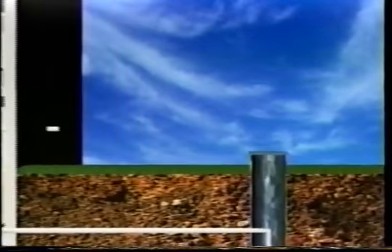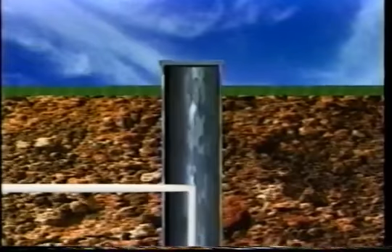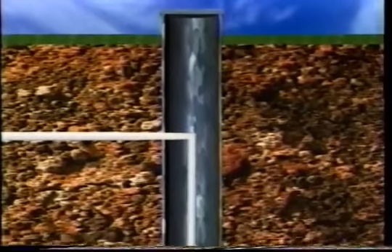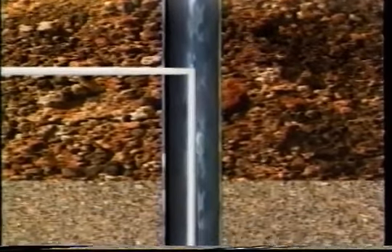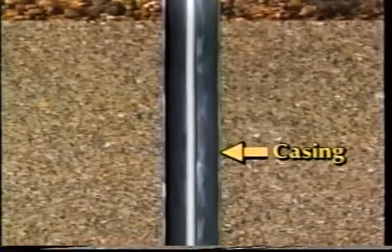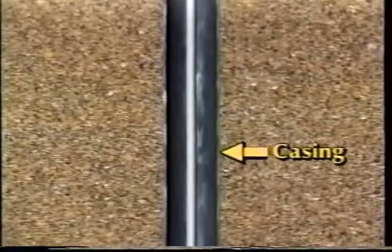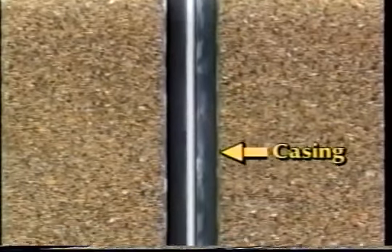First is the well itself — a shaft or deep hole in the ground extending down into the water-bearing formations. The average well is about 200 feet deep and most are drilled by specialized drilling equipment. Casing must always be placed in the top part of the drilled hole to prevent the risk of surface water getting into the well. In some types of rock formations, casing may extend much deeper to prevent the hole from caving in.